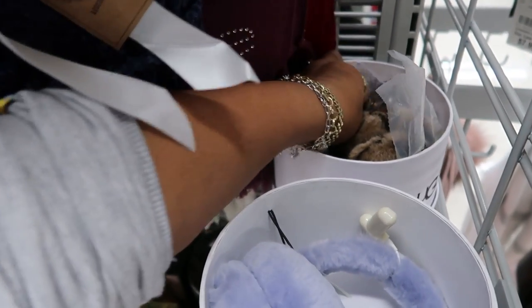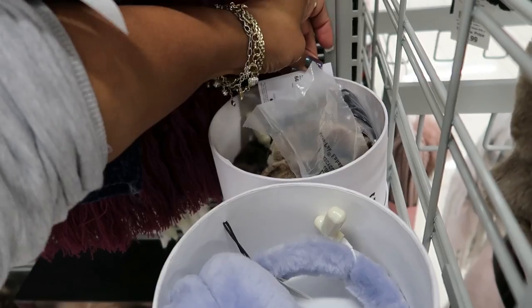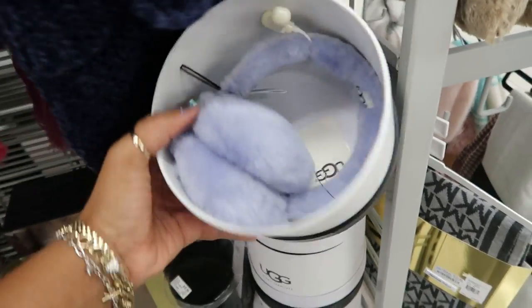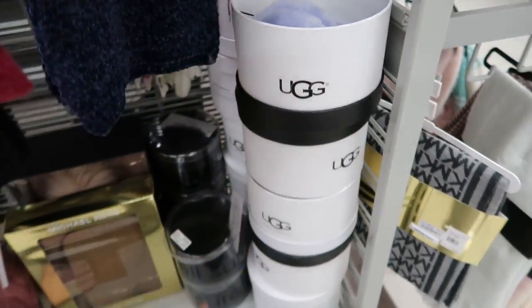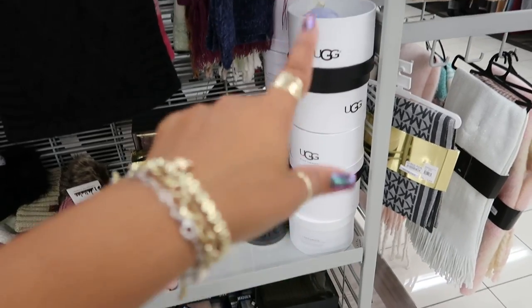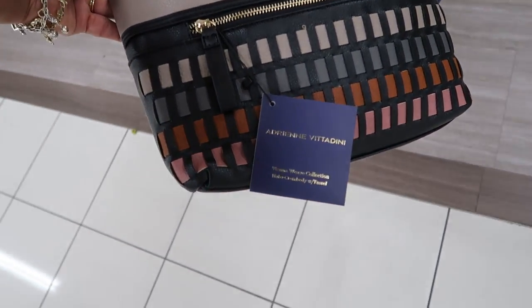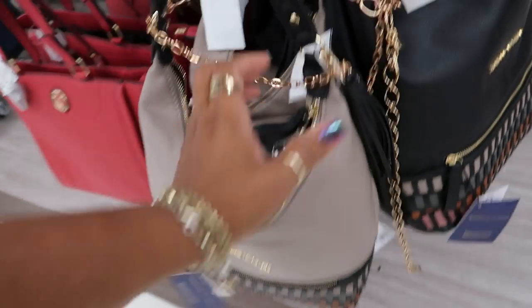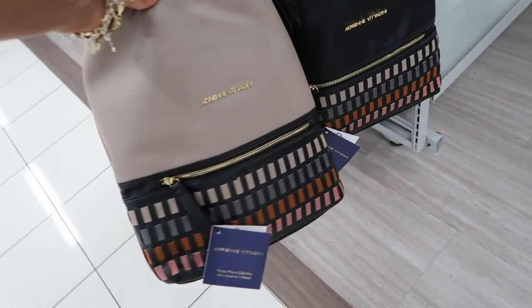I'm just trying to find a price tag. These are $27.99. And apparently they have different colors — this one is purple, that one is cheetah print. But those are cute. I like this purse by Adrienne Vitadini — Vienna Weave Collection, $27.99. And you can get it in black or that gray cream color.